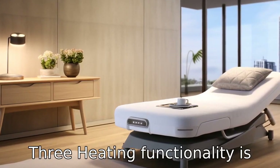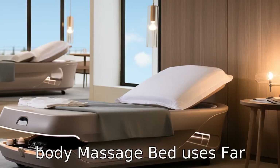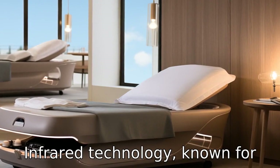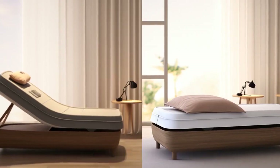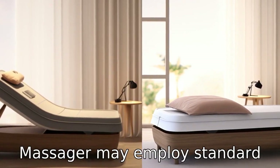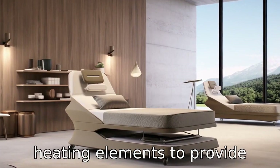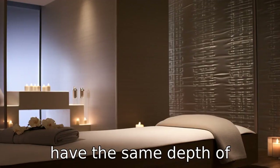Difference 3. Heating functionality is another aspect in which these two devices differ. The Full Body Massage Bed uses Far Infrared technology, known for its ability to penetrate deeper into the tissues for enhanced therapeutic benefits. In contrast, the Restec Shiatsu Massager may employ standard heating elements to provide warmth that soothes muscles during the massage, but may not have the same depth of penetration.